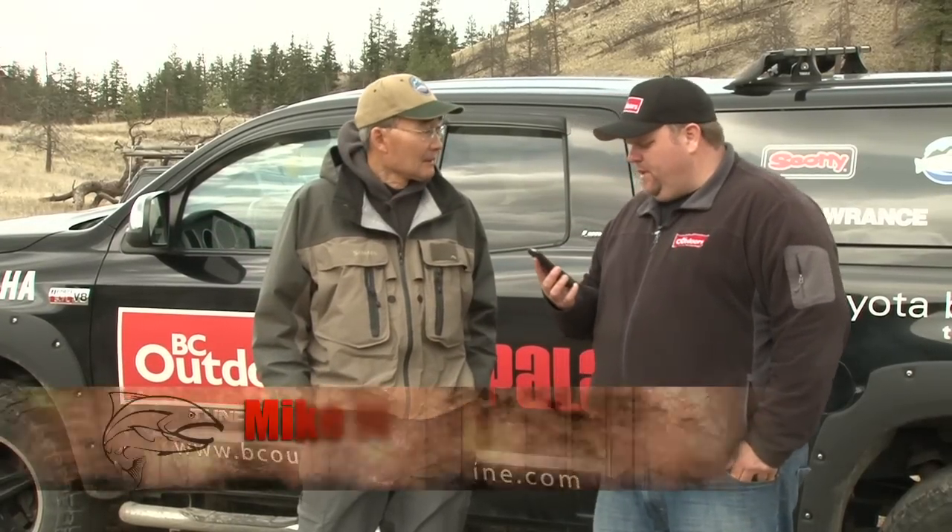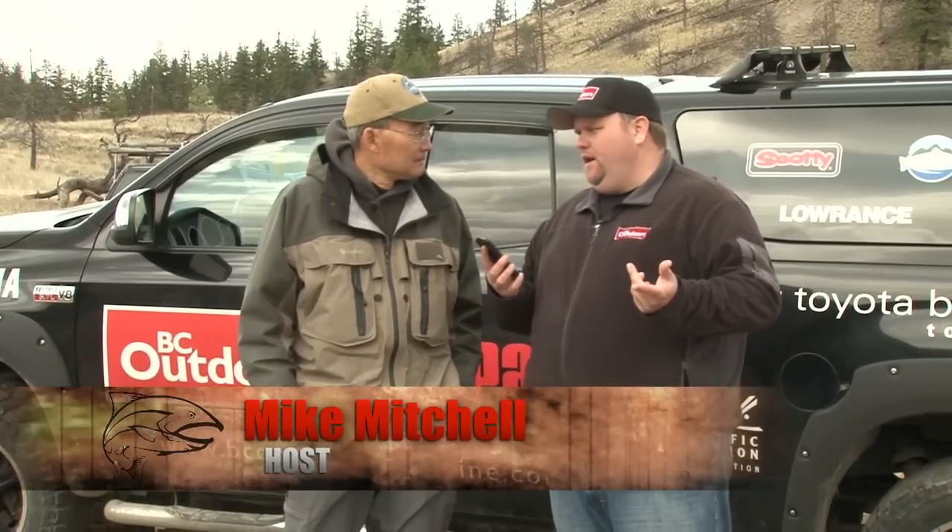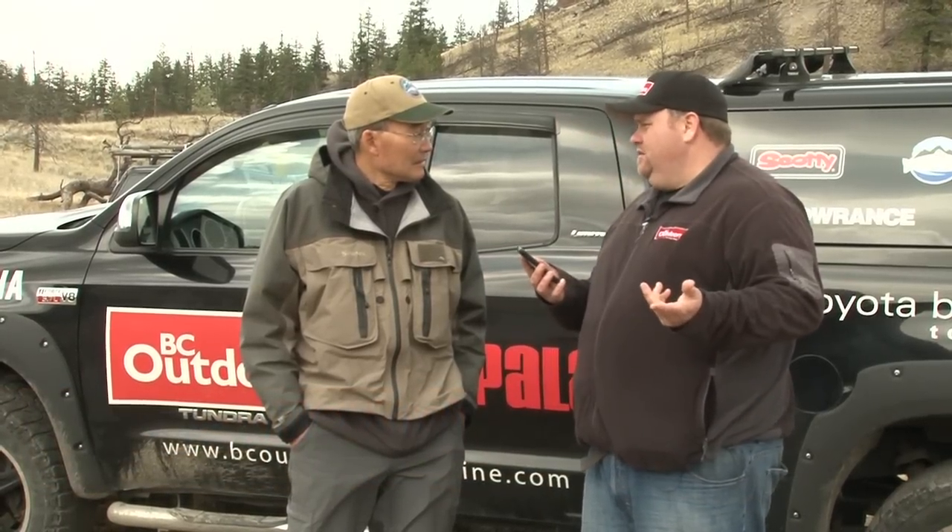Our first question on our Facebook page, Brian, is from Mark Hilson, and his question is: is it too early to try damselfly nymph patterns? And being too early, I guess he's talking about early May.